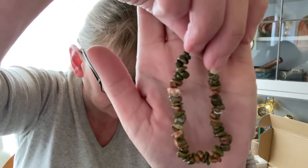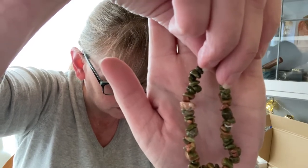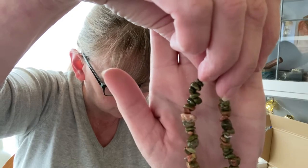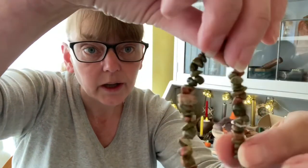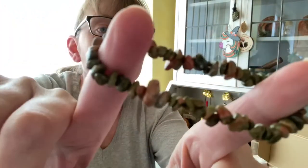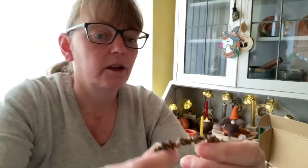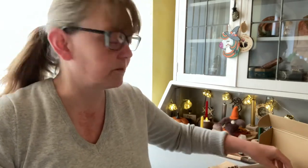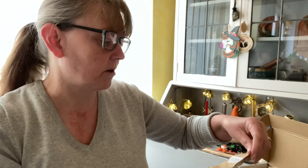It facilitates rebirthing and gentle releasing of conditions that inhibit spiritual and psychological growth. And it is a lovely chip bracelet. So that's our unakite — there are six crystals again this month in the box.